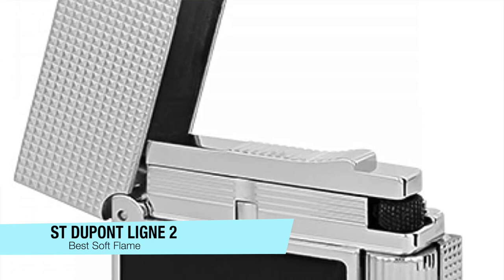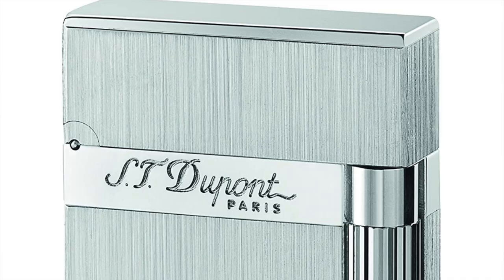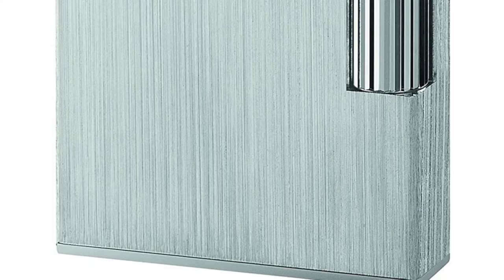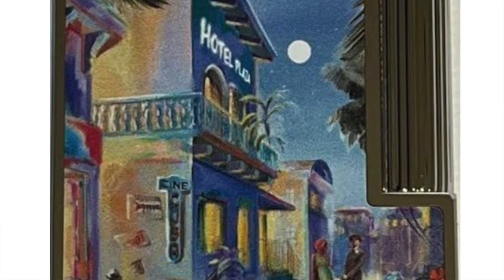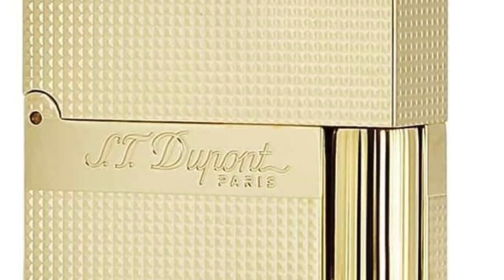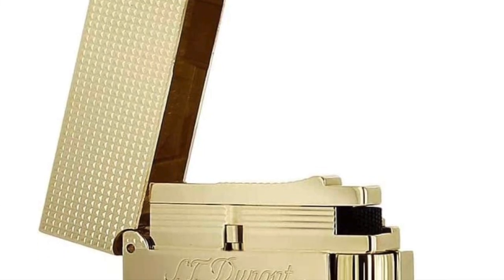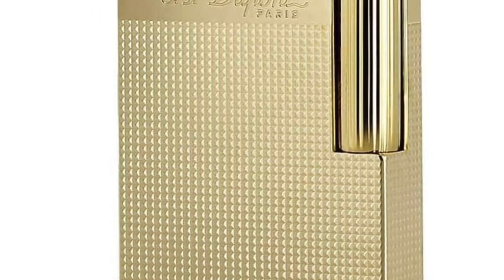The next one is my recommendation for the best premium soft flame — the DuPont Ligne 2. Alongside the Montblanc Meisterstück, the Ligne 2 is the ultimate expression of luxury. It's not made solely for cigars; it's also associated with cigarettes and pipes. It's handmade in France and can be bought with a Chinese lacquer finish, bare metal, a 007 theme, or other novelties like a zipper finish. The DuPont Ligne 2 has a distinctive sound when opened that should ring as clear as a bell.